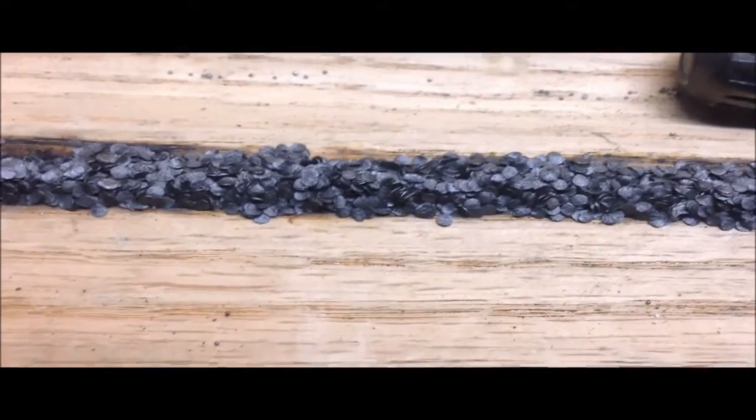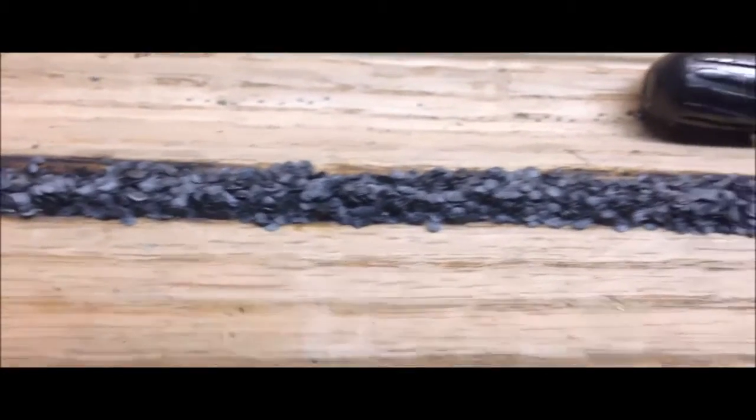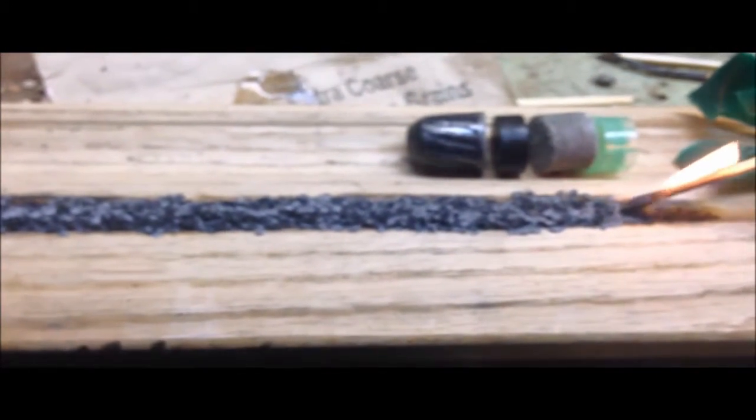How far away should I be? Angie wasn't here for the first one, so she's a bit nervous. Move back another six inches. The match, actually, will be more vigorous than the gunpowder. Actually, that burns way faster than the rifle round, which is interesting.